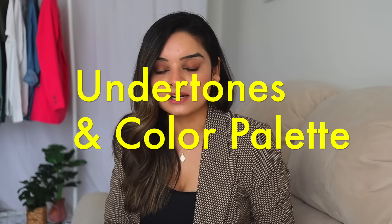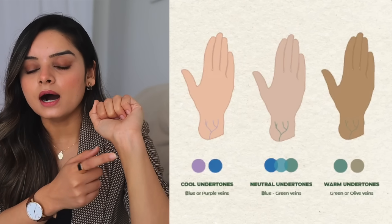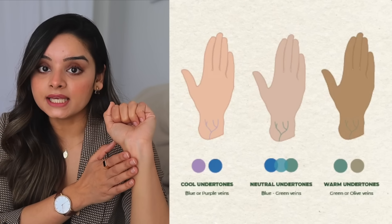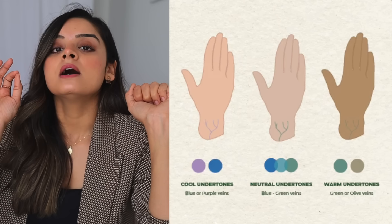Now let's jump to the final step: finding your color palette and undertones. Undertones can be three types — warm, cool, and neutral. Look at your skin under natural sunlight: if your veins appear blue, you have a cool undertone; if they appear green, you have warm undertones; if they're a mixture of both, you have a neutral undertone. Another easy method: put a white piece of cloth against your skin — if it appears pink or blue, you have cool undertones; if it appears yellow or golden, you have warm undertones.